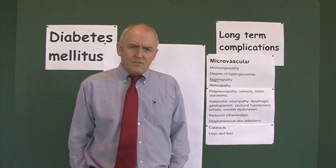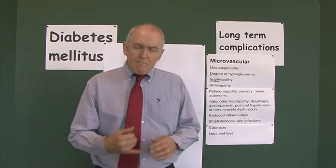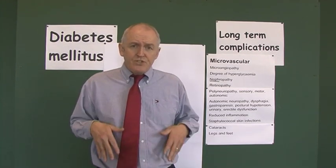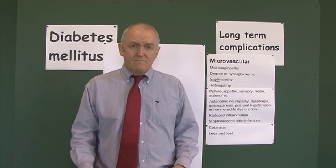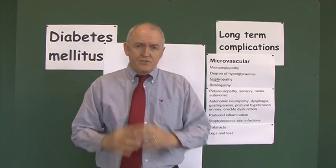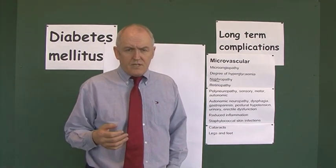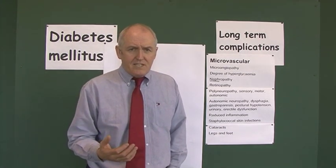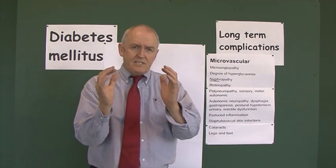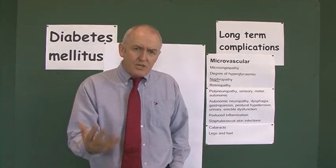Why do people with diabetes have such problems with their feet? The first reason is macrovascular disease: through the process of atherosclerosis, the large blood vessels get clogged up, reducing blood supply to the legs. In addition, in poorly controlled diabetes, we can also get microvascular disease.